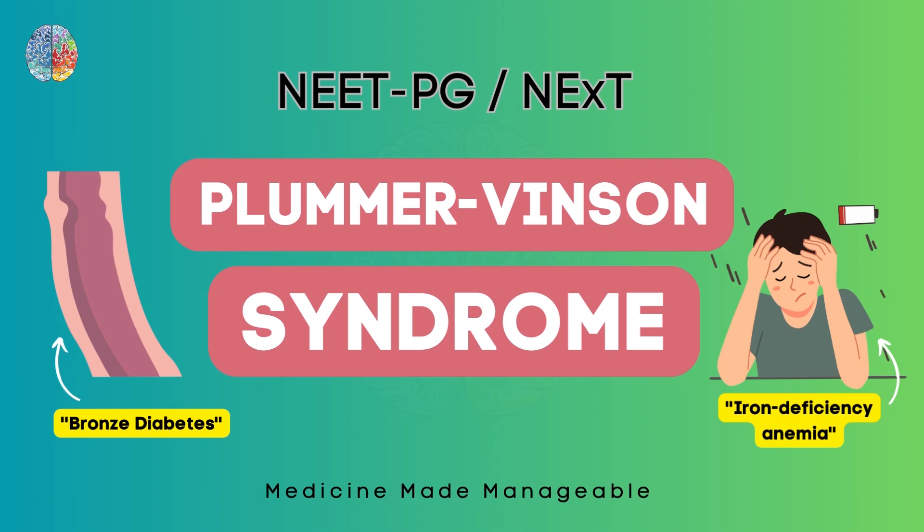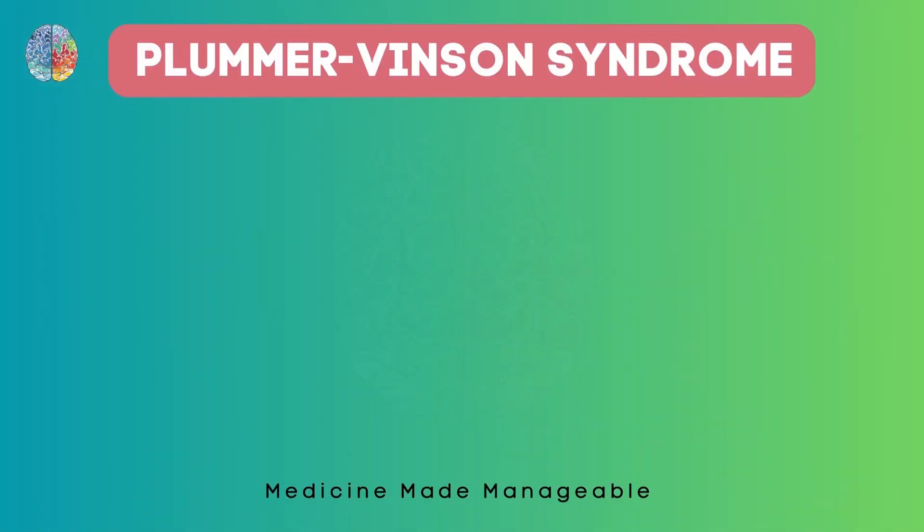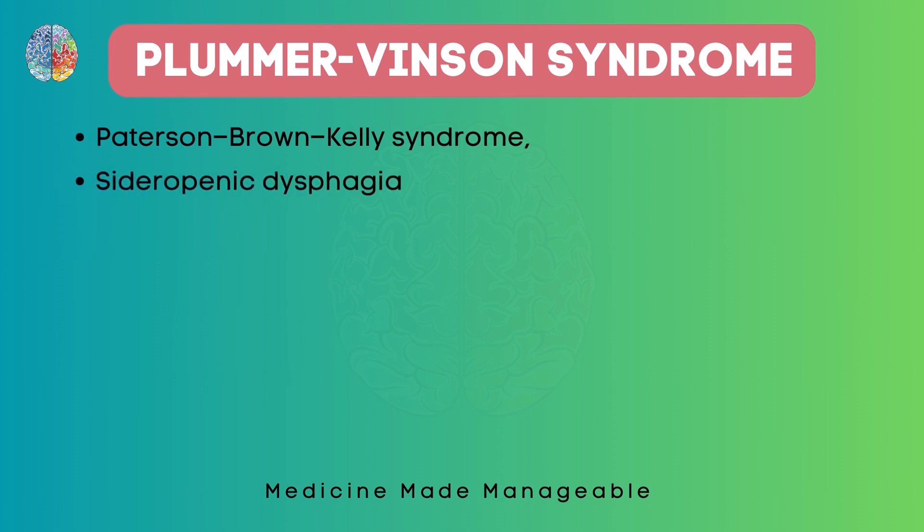Hello everyone. This is a short video on a very interesting topic called Plummer-Vincent syndrome. It is also called Patterson-Brown-Kelly syndrome and it is also called Sideropenic Dysphagia. We'll see why it is called Sideropenic Dysphagia in a while.